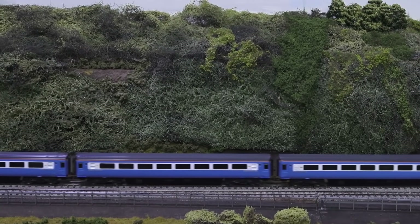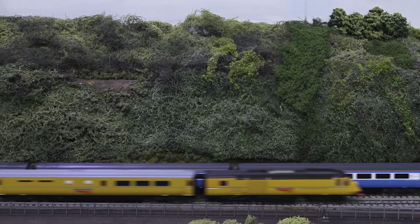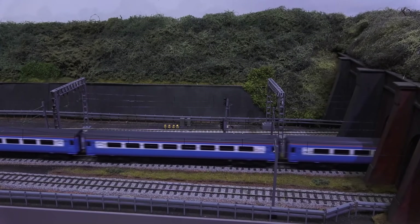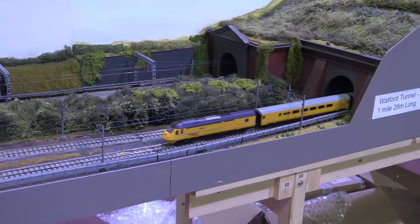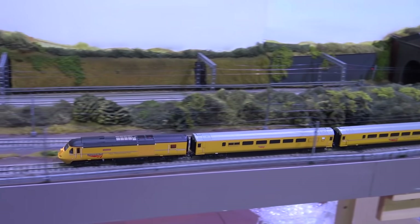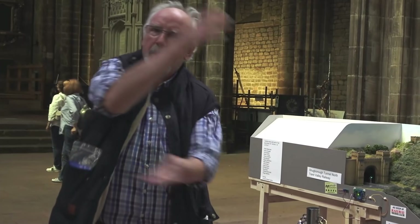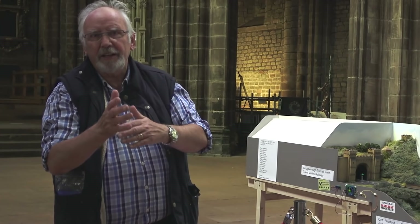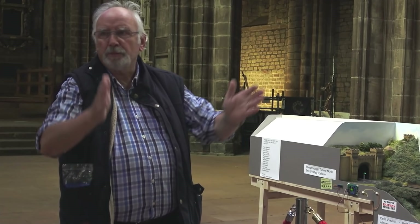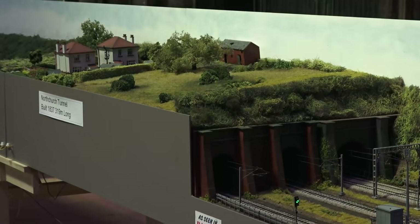The things that really stand out on the West Coast where you travel every day are Tring Cutting, Roade Junction, the tunnel at Berkhamsted which is actually called Northchurch Tunnel, and the Watford Tunnel — because the Watford Tunnel actually looks like Euston used to look when they built the railway. By swapping it around so that the original London to Birmingham is on the inside rather than the outside, it meant we could split the track and use double bores and single bores for the tunnels, which gives it a completely different feel.